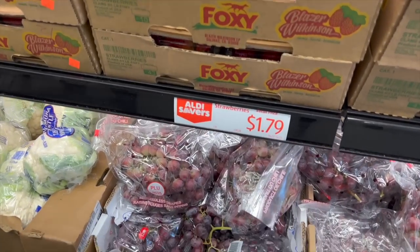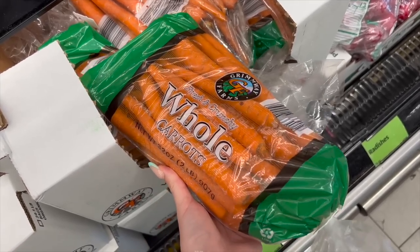This is why I love coming to Aldi — I always get these carrots for Bernard. He loves carrots!